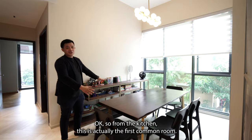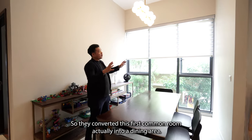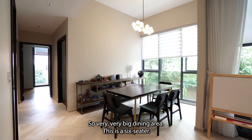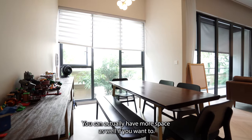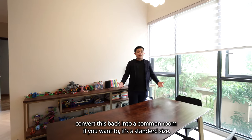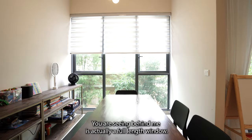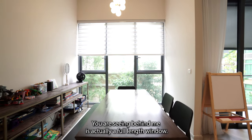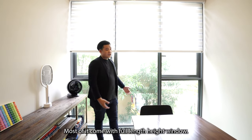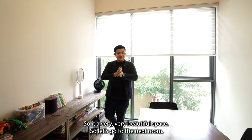From the kitchen, this is the first common room. The owner loves space, so they converted this first common room into a dining room — a very big six-seater dining room. You can convert it back into a common room if you want; it's standard size, and you can put a queen-sized bed with a built-in wardrobe, no issue at all. Behind is a full-length height window, same as all the other rooms, so natural light can shine in. It's a very beautiful space.